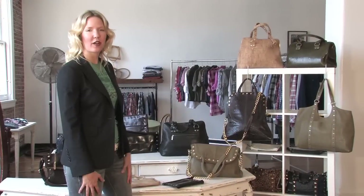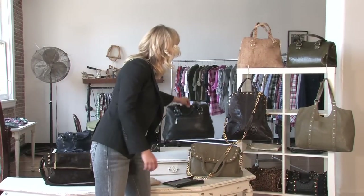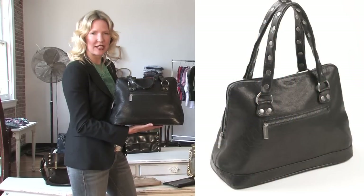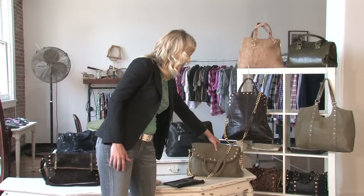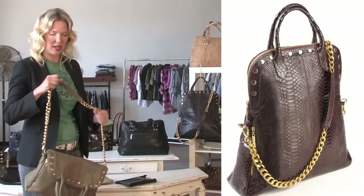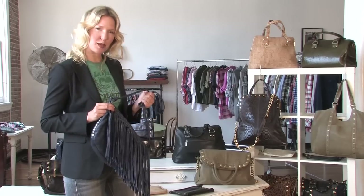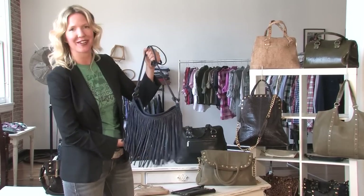What's new for fall are earth and jewel tones. Our Roosevelt bowler bag infuses our new antique hardware. Our Malibu satchel is great because it's a cross-body as well as an everyday tote. This is the Abbot Kinney — it's hippie chic. It's a new direction we're going with the antique silver hardware and the fringe.